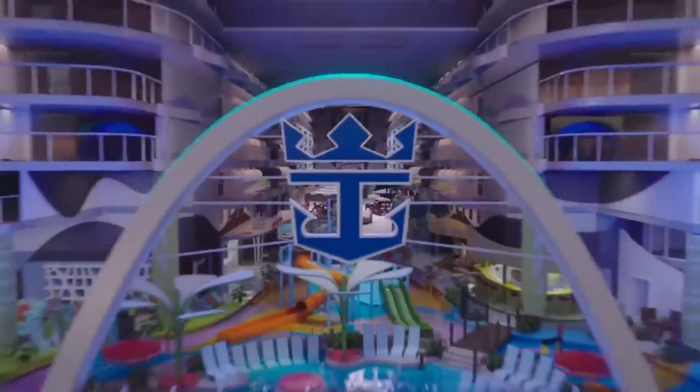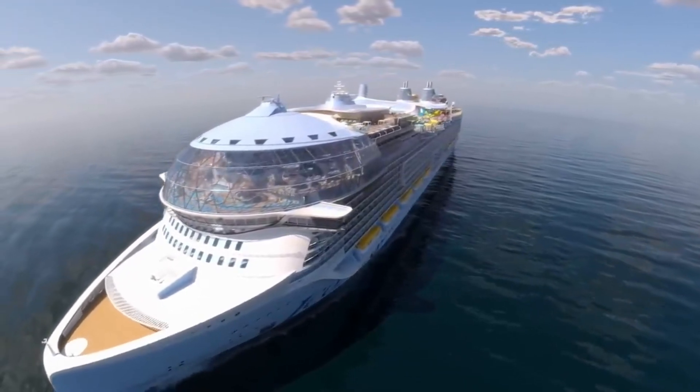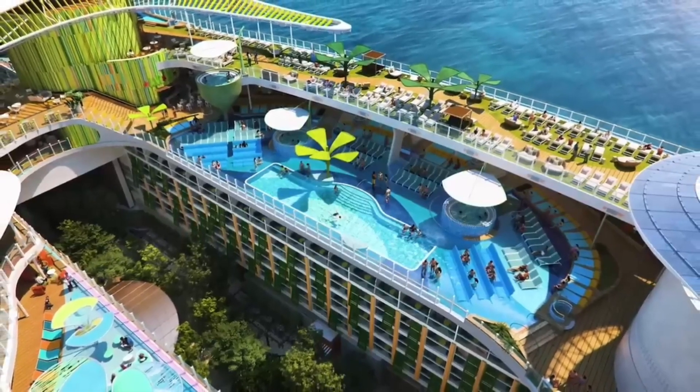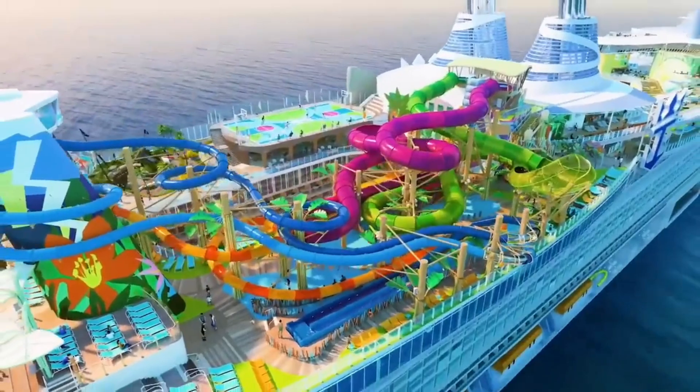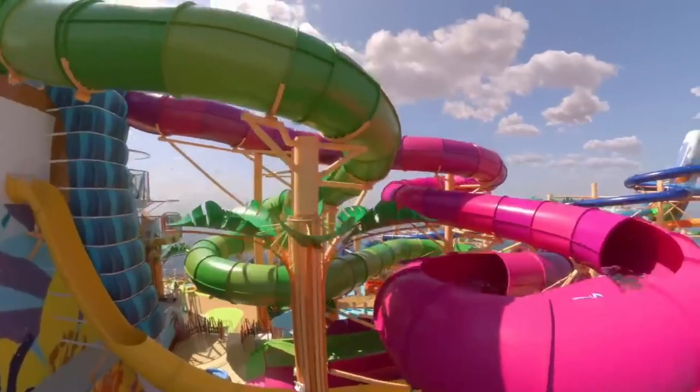There will also be more than 20 new dining venues, such as the Swanky Empire Supper Club, which features an eight-course tasting menu, the Aquadome Market, the Lion's First Food Hall, and sushi restaurant Izumi in the Park.